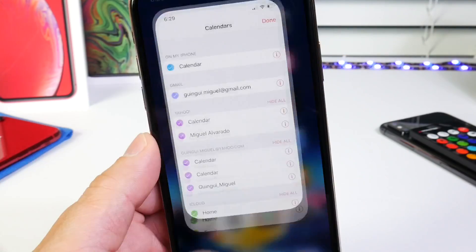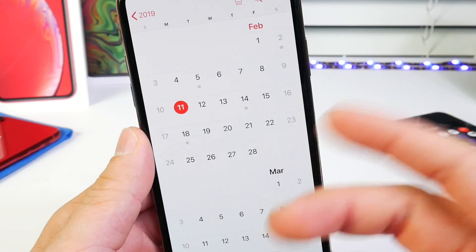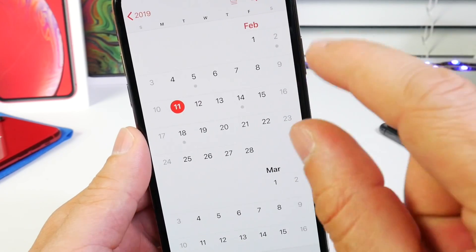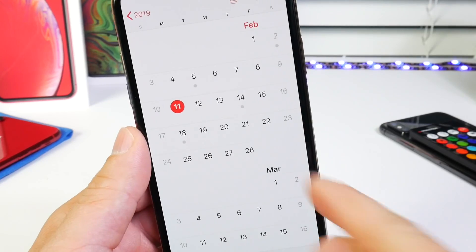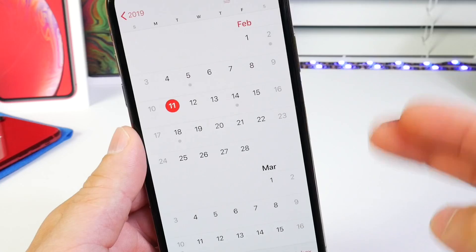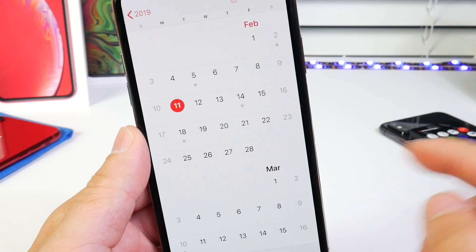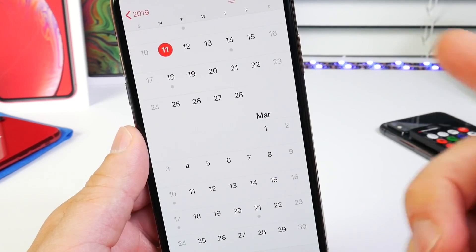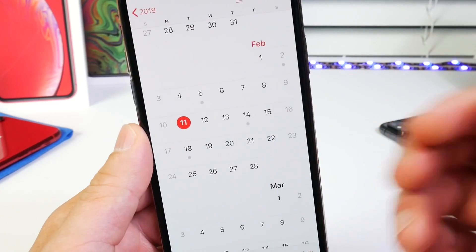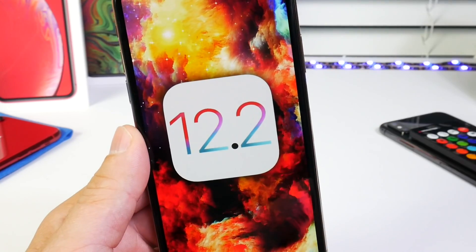Let's talk about iOS 12.2 beta 3 and when we can expect it. Normally Apple has a two-week release cycle for betas when starting out — beta 1 to beta 2 was a two-week cycle. Beta 3 could come as early as the 12th, or Apple may push another two-week cycle and we'd see it on the 19th. From there it would go to a one-week release cycle and the software would push to the public — I'd say the first or second week of March, maybe even the last week of February. I'm thinking maybe four or even five betas for 12.2.